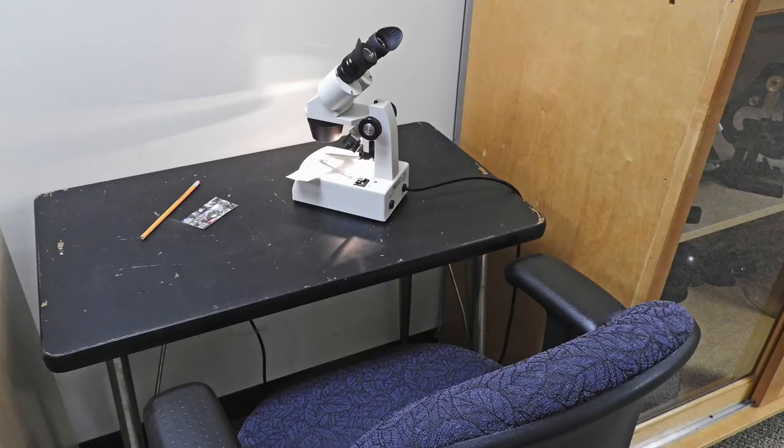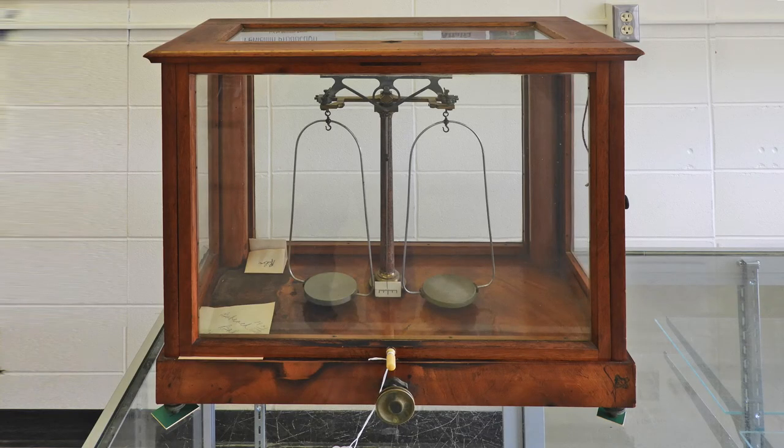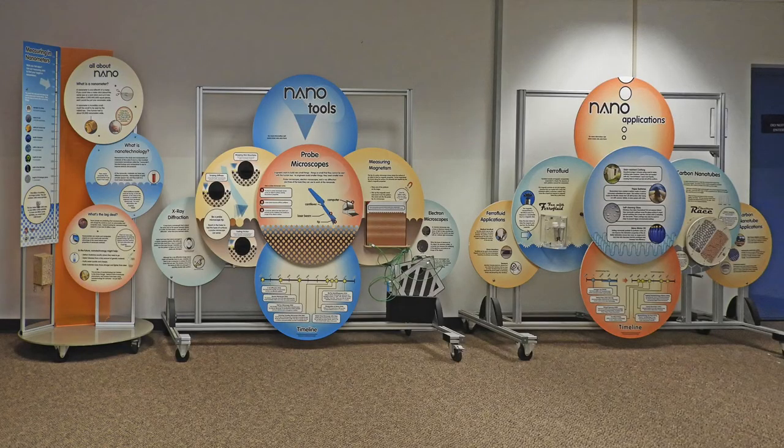There are several microscopes that can be used by visitors to examine specimens available for viewing. There are several balances of various types in the museum weighing exhibit. The one shown here belonged to Stephen Babcock. The nanotechnology poster exhibit introduces the viewer to the concept of studying and manipulating materials at the nanometer scale. Nanotechnology tools, techniques, benefits, and applications are presented. Visitors can manipulate and feel several parts of the exhibit.